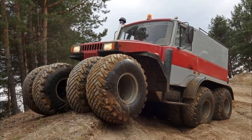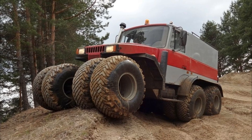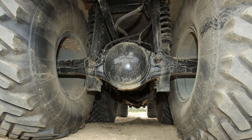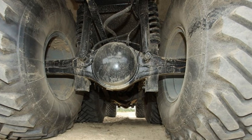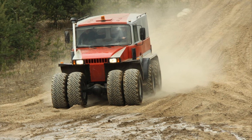Another unique feature of the Pegasus is the double tires on all wheels, including the front ones. A unique spring suspension also helps to ensure high cross-country ability in difficult areas. The total capacity of the fuel tanks is 180 liters.